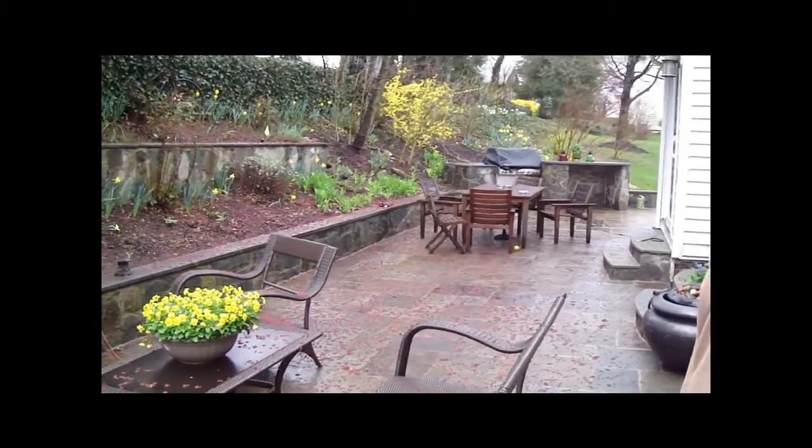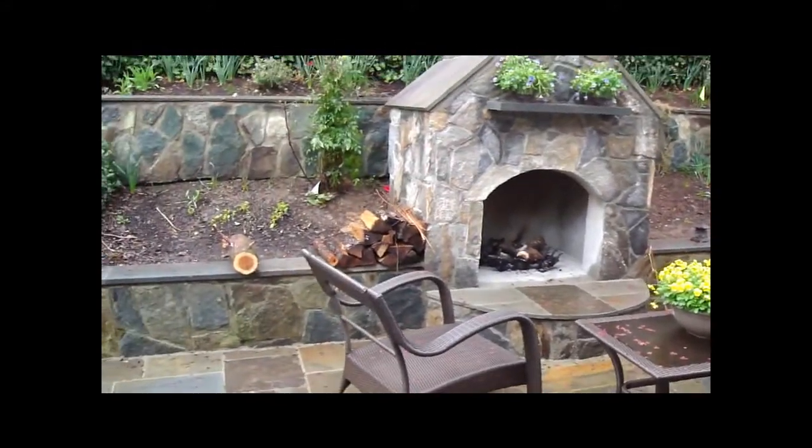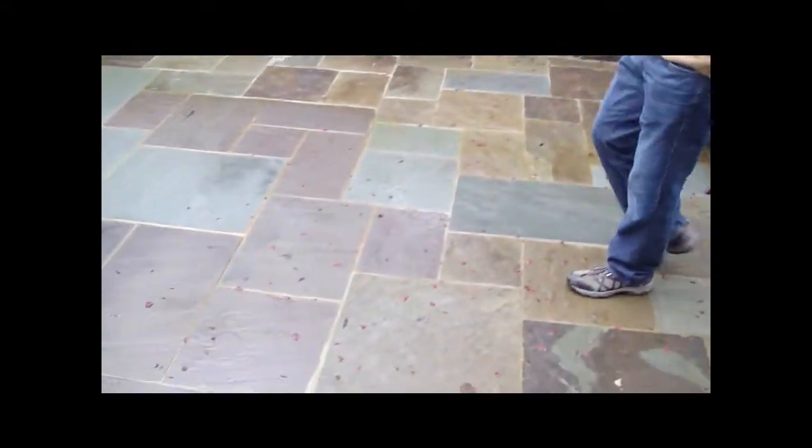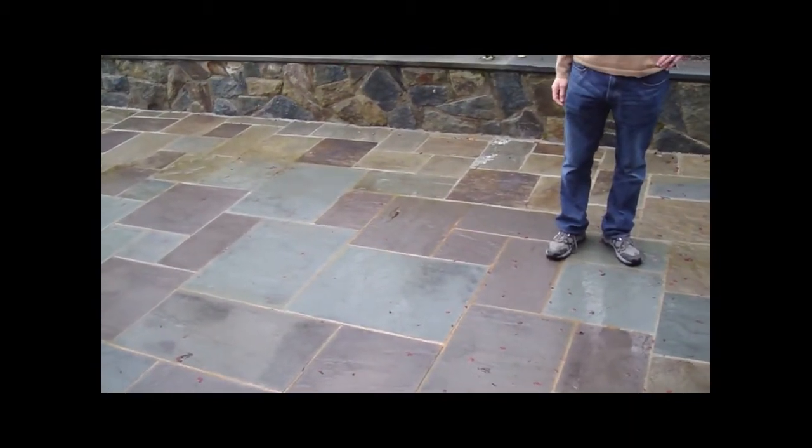It did a beautiful job on the bar area. So whereabouts did the blending start, would you say? About where Glen is standing. Right about in this area? Where the old part was? It's tough to even tell. Very tough.